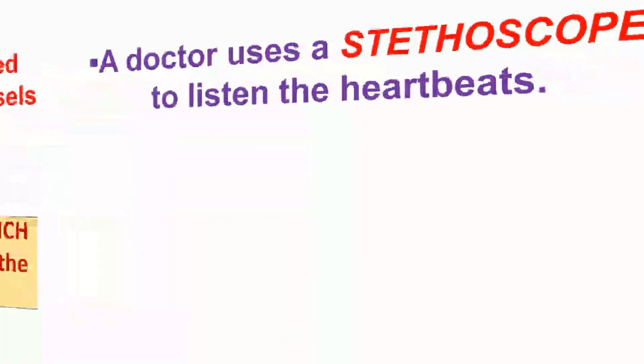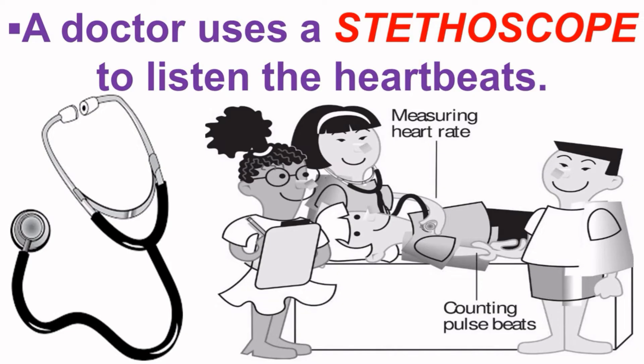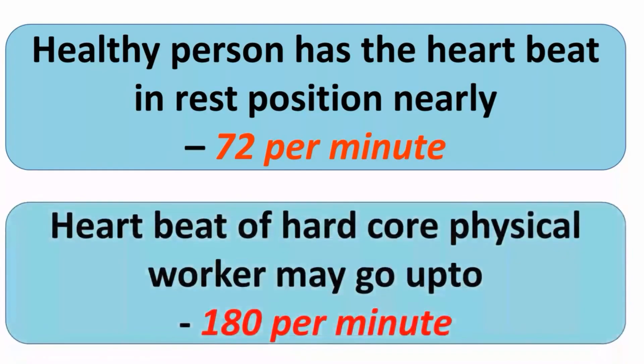A doctor uses a stethoscope to listen to the heartbeat. A healthy adult person has a heartbeat of nearly 72 beats per minute at rest. However, the heartbeat of a hardcore physical worker may go up to 180 beats per minute.